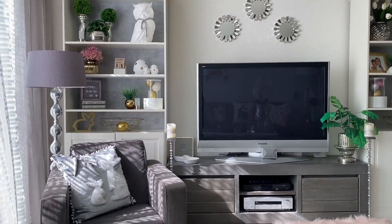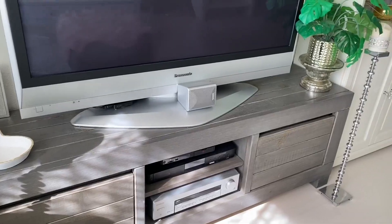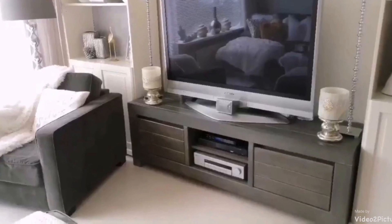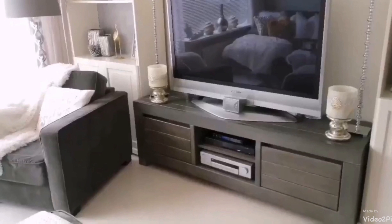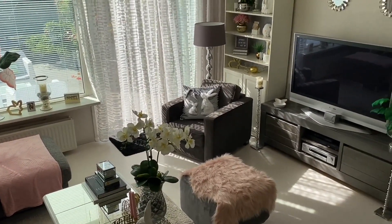Moving on to this chair — I absolutely love this chair, it was my cozy corner, and I also sold it. I was thinking of replacing it but I'm not sure if I'm going to do that right now. This TV console is also something I'm going to be replacing. I'm looking for a larger, taller, and wider credenza for this space because I need a little bit more storage since I no longer have the two bookcases.